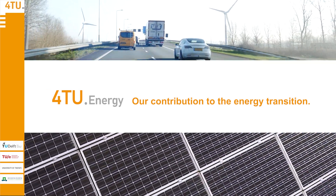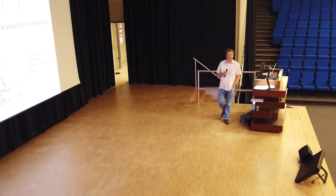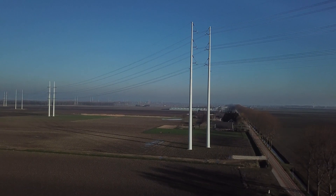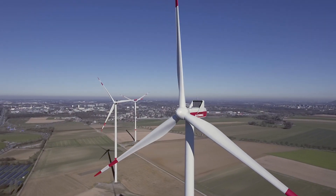Four technical universities are on a mission. Students and professors are studying, working, contributing to make the energy transition possible. This is their story.